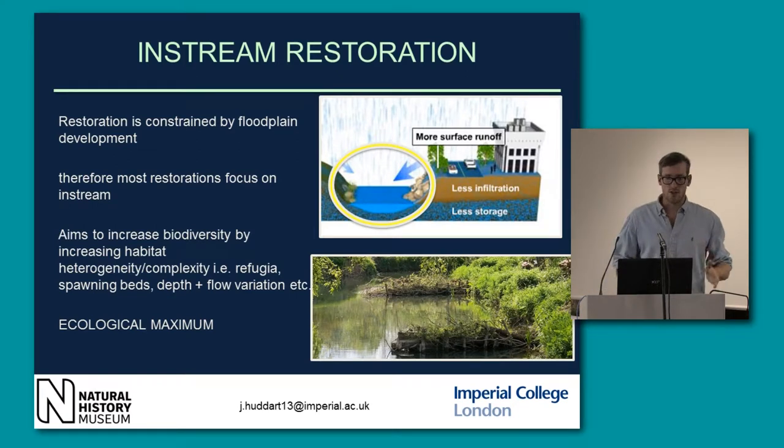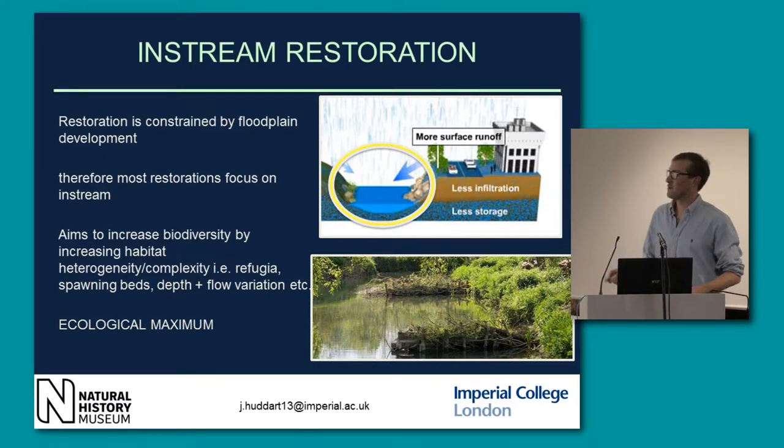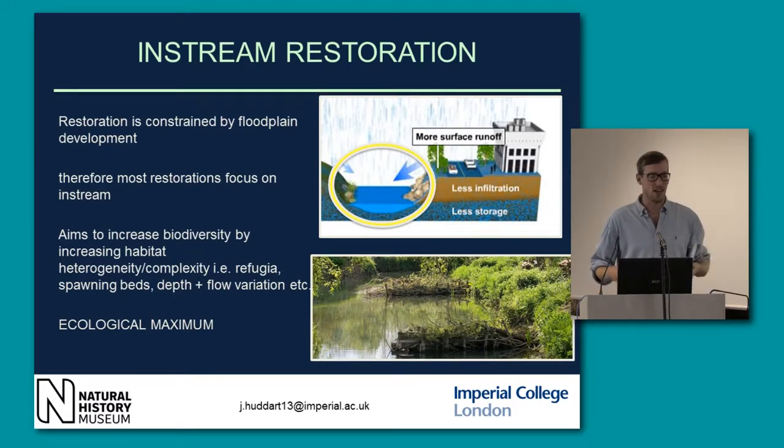I'm going to focus on in-stream restoration. There are other kinds of restoration — there are catchment projects that are a much larger scale. But often the most efficient and effective way to do it economically is to focus on the in-river, because land use and urbanisation prevents larger-scale restoration from being feasibly possible.